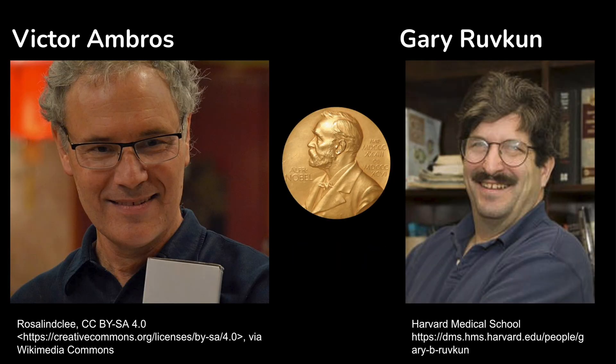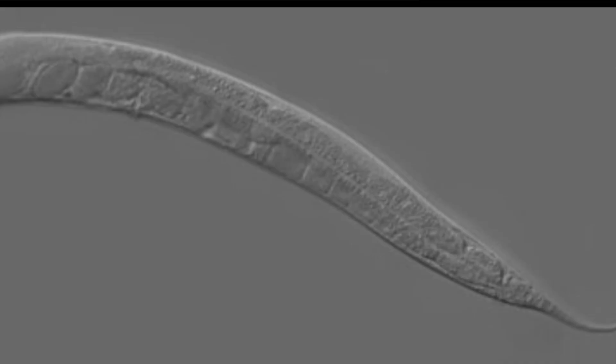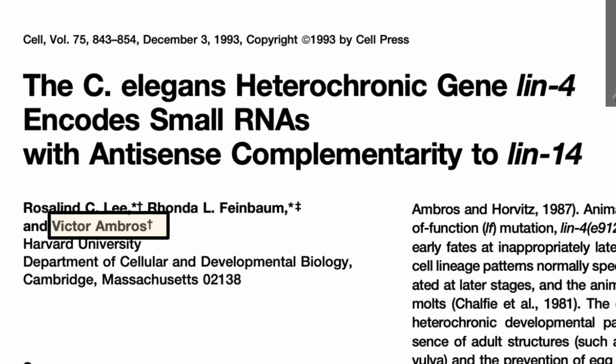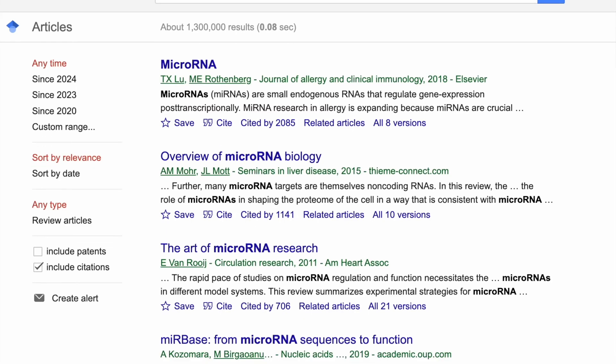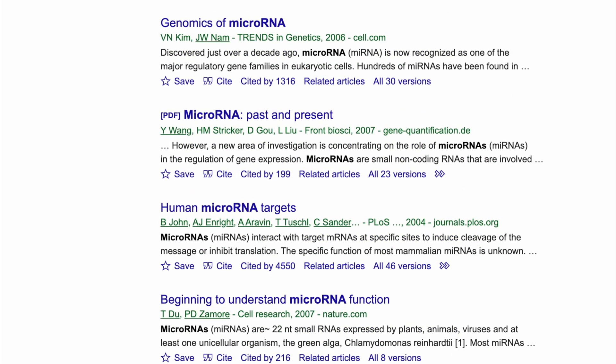In 1993, Ruvkin and Ambrose both published their results in the same issue of the journal Cell. Ambrose discovered a gene in C. elegans, the model organism nematode worm. He discovered a part of a gene that coded for a teeny tiny part of RNA, but it didn't encode for a protein. Ruvkin cloned this gene, and both scientists realized that it matched a complementary sequence in LIN-14 DNA. It's pretty cool that the efforts were collaborative between the two labs, but it took many more years of research to truly discover all of the functionality of microRNAs and their importance in many different types of organisms.